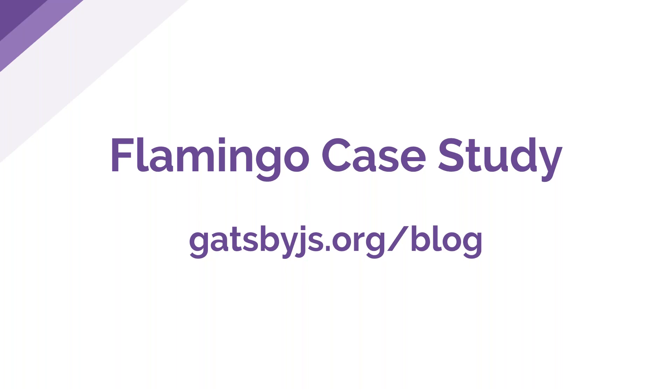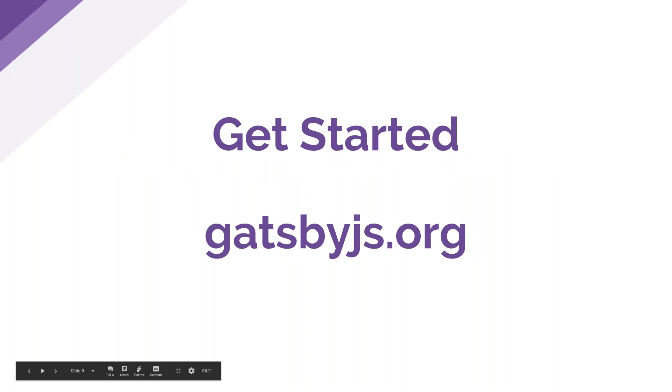A couple of questions about how to get started contributing or working with Gatsby: go to gatsbyjs.org — there are great docs, tutorials, and a get-started guide to help you build your own Gatsby site, plus resources if you'd like to be a contributor to the open source project. Also, the Q&A will be posted — I'll include a link to the recording, a transcript of the webinar, and the questions and answers from this session on our blog in a few days.